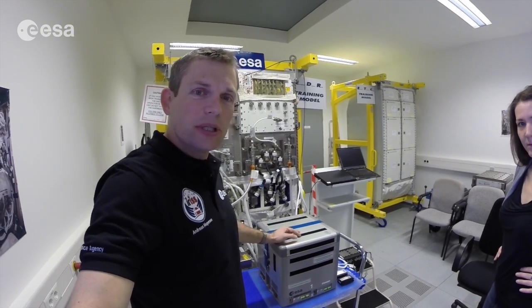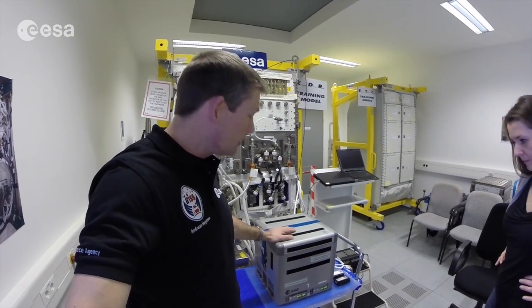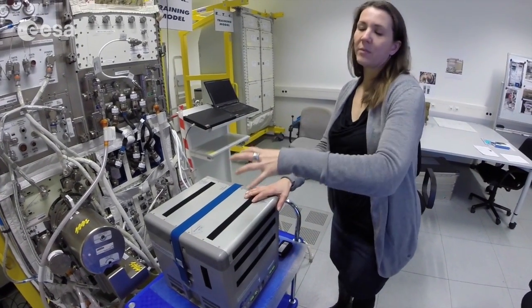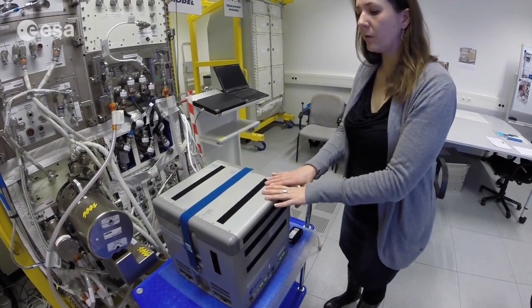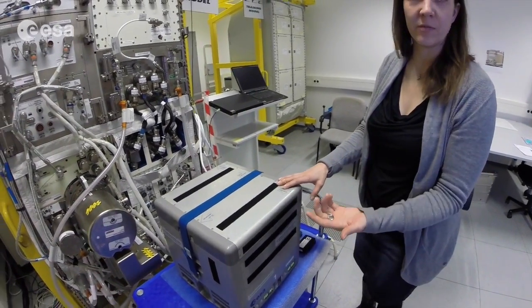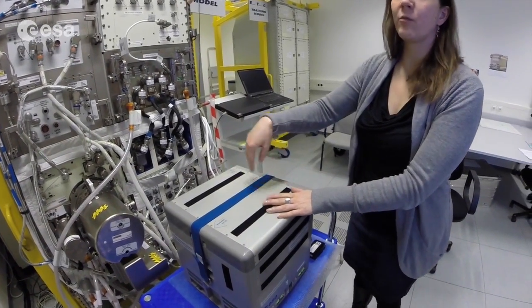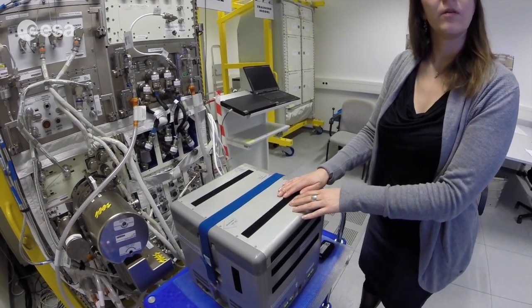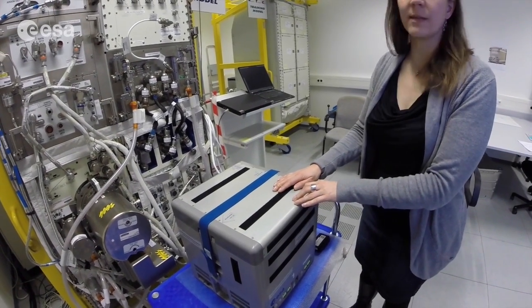To do this, we'll be using Qubic, which is a standalone payload that we can deploy in Columbus. Qubic is an incubator, so you can warm up the interior or cool it down depending on what you need. Since we are using human cells, we want to have body temperature, so we will heat it up to 37 degrees centigrade. It also has a centrifuge inside, so that we can have a 1G reference, which functions as a control — we can see how weightlessness affects the cells and compare it to samples that are not weightless.